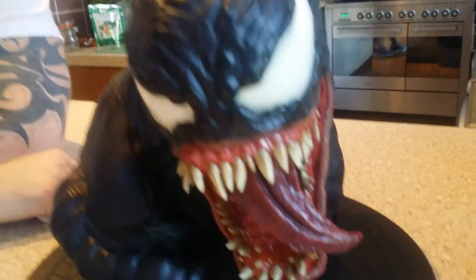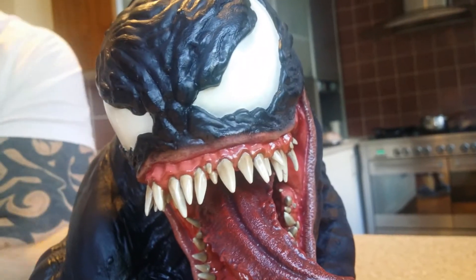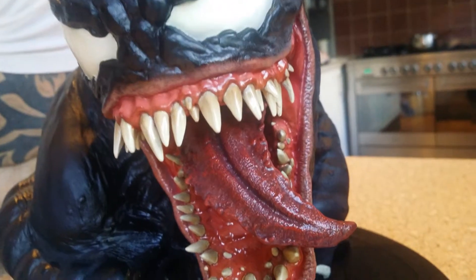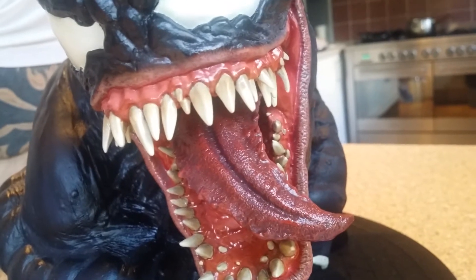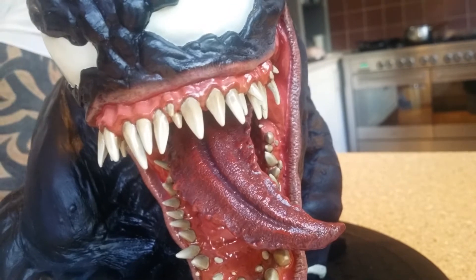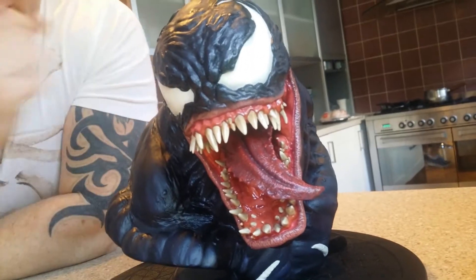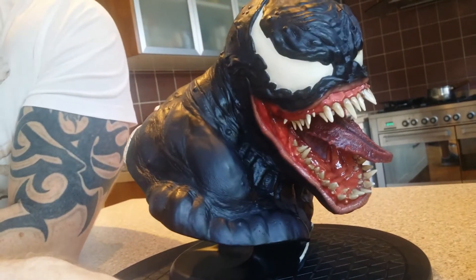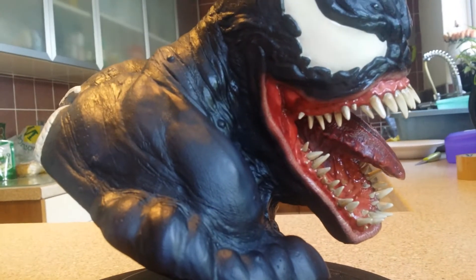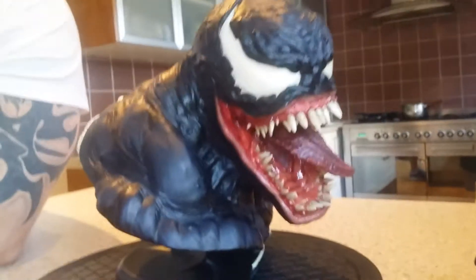I'm actually really impressed with this piece — very impressive. If I was collecting busts this would be right on my list. I like the fact that the tongue is not too crazy. The only thing is that for shipping reasons they probably should have packed the tongue separately — it's like an add-on. Look at the different sizes of the teeth, the mini ones coming in and out — it's crazy, really nice. This is a beautiful bust, one of the better ones I've seen.